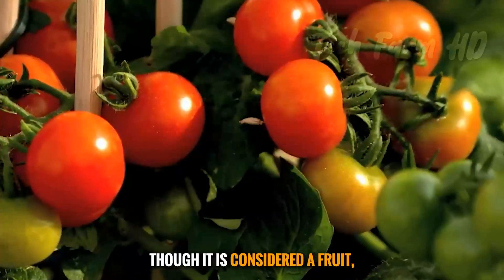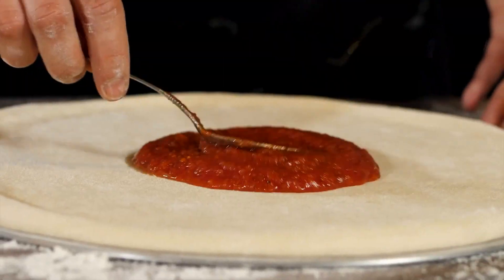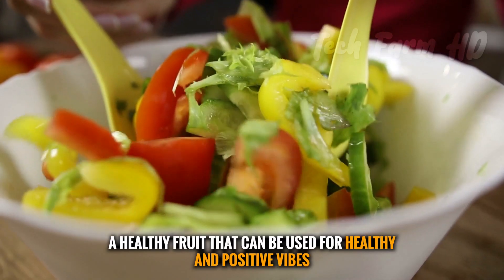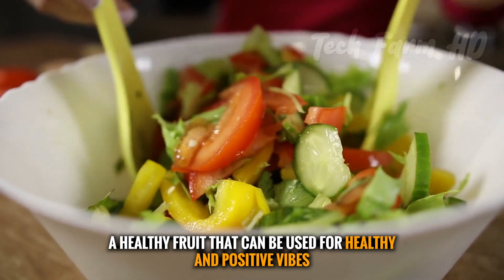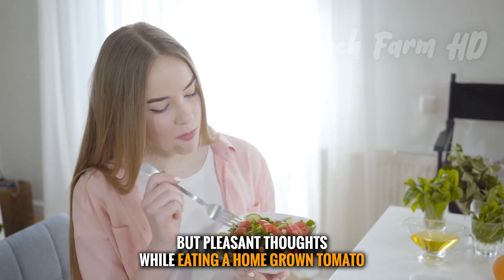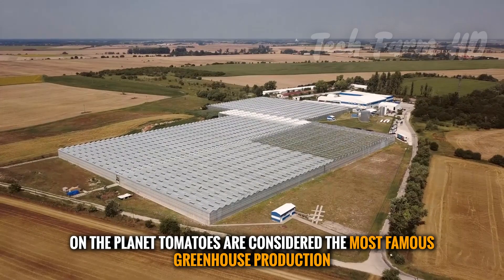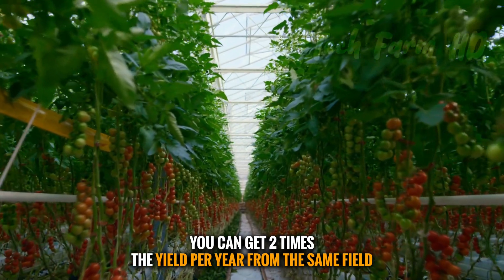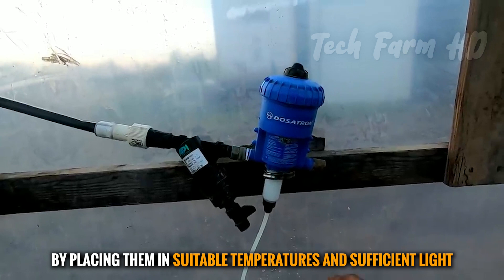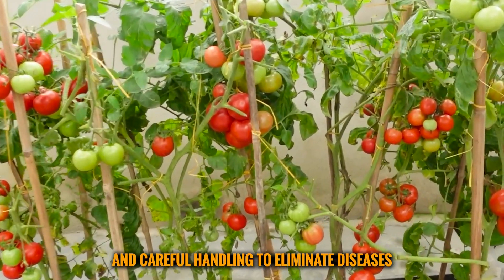Though tomatoes are considered a fruit, they are commonly used in everyday meals and typically consumed as vegetables. They are a healthy fruit that can contribute to healthy and positive vibes. On the planet, tomatoes are considered the most famous greenhouse production — you can get two times the yield per year from the same field if you take good care of greenhouse growers by placing them in suitable temperatures and sufficient light. Indoor growth requires extra attention and careful handling to eliminate diseases.